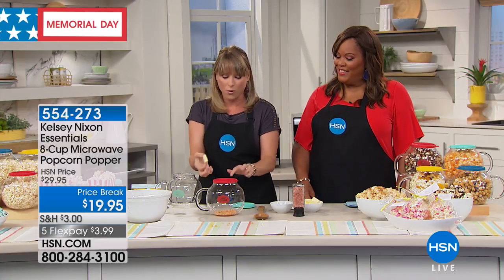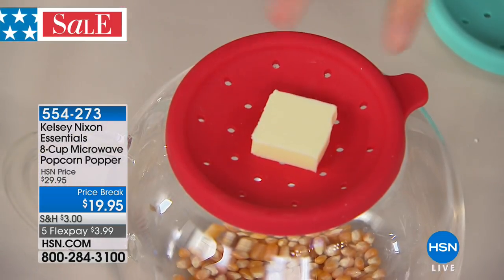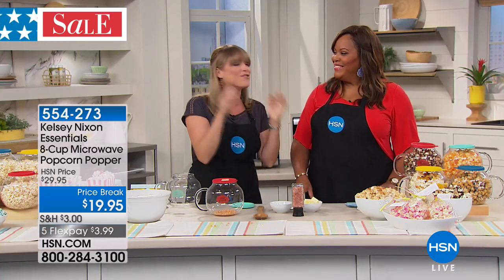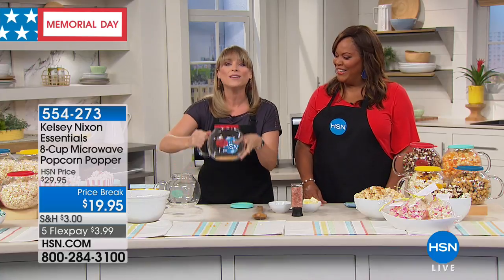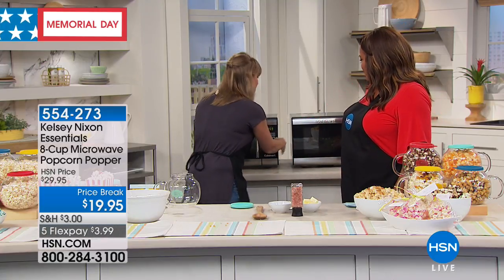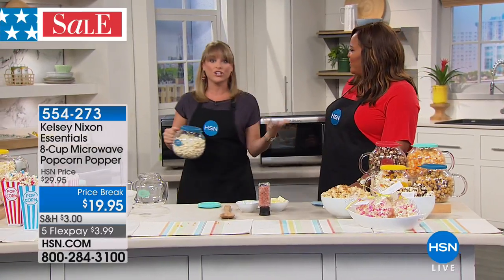I love this about Kelsey's popcorn popper — the top is vented. So you can put that pat of butter on top, and as it pops the butter melts so that even the bottom kernels have the butter flavor. Not with a regular bowl where the butter is only on the top — not with the Kelsey Nixon popcorn popper. You can do one pat of butter or however much you want. I'm going to pop that into the microwave and then let's make some of these fun recipes that Kelsey gives us. That's where you start getting into that healthy snack.